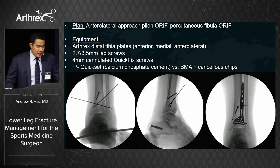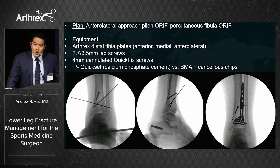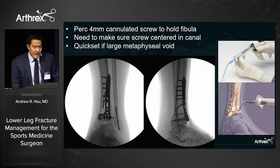The approach is an anterolateral approach using 2.7 and 3.5 lag screws and the Arthrex distal tibia plating system, which fits nicely over the anterolateral plafond. I have Quick-Set calcium phosphate bone cement ready for metaphyseal voids, or alternatively bone marrow aspirate mixed with cancellous chips. After fixing the plate and confirming all screws are outside the joint, I address the fibula percutaneously with a single cannulated screw to avoid a tenuous skin bridge.